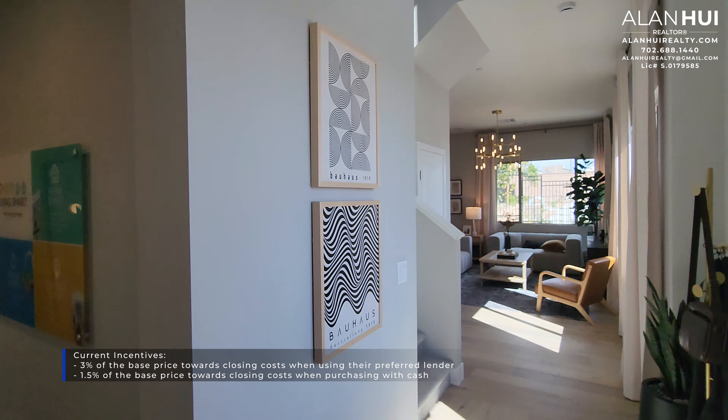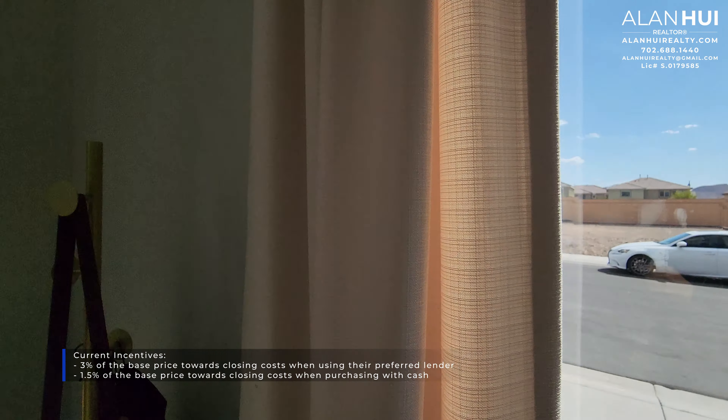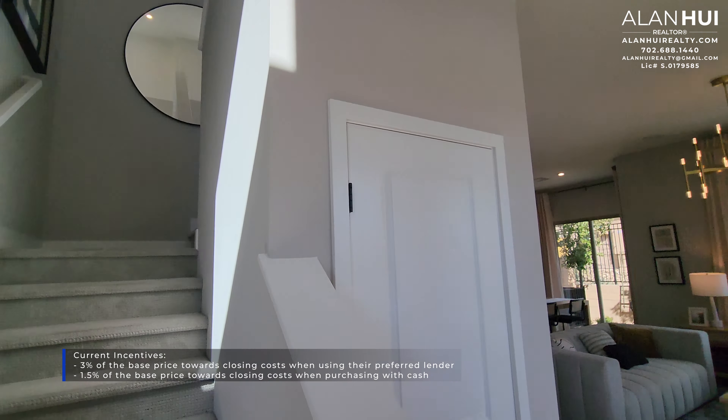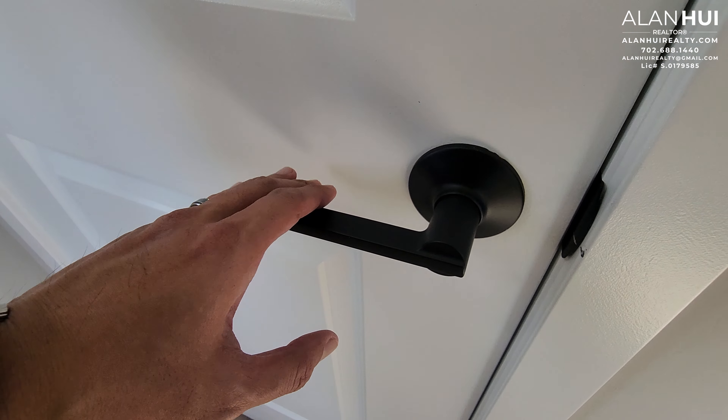Currently, TriPoint Homes is offering 3% of the base price toward your closing costs when using the preferred lender, TriPoint Connect. If you're purchasing with cash, they're offering 1.5% of the base price toward your closing costs. Your home will feature 6-foot 8-inch interior doors throughout. There is no option to upgrade to 8-foot interior doors.